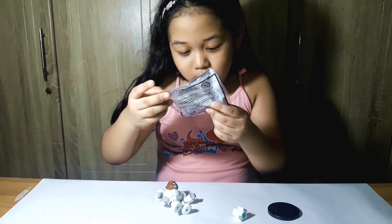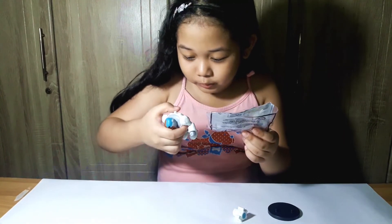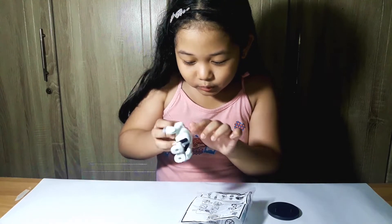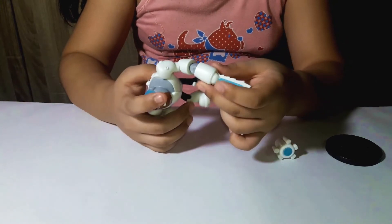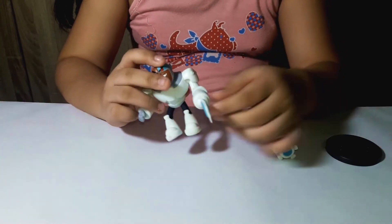It says you are going to use the knob at the back to move his arms. This knob is going to move his arms. Here I am going to insert it here. That looks like a Chainsaw.